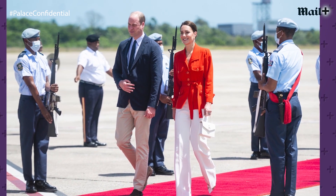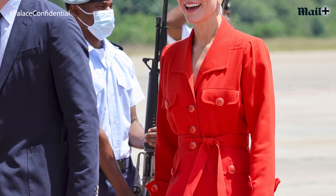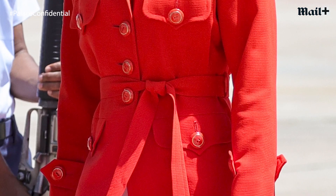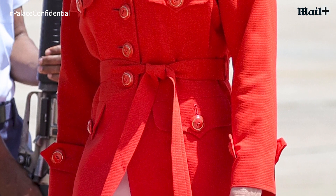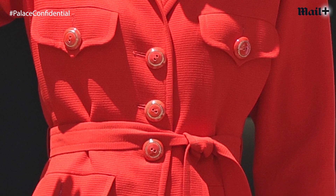To leave Belize, which was their first stop on the tour, Kate chose to wear the colors of the Belizean flag, which are red and white. I think this is my favorite outfit of the whole tour. She chose to wear a vintage YSL belted jacket which she bought at university — so 20 years ago — however the jacket is actually much older than that, probably vintage when she bought it. It looks quite 1980s to me, with those exaggerated buttons — very 80s — and actually something that wouldn't have looked out of place on Princess Diana.